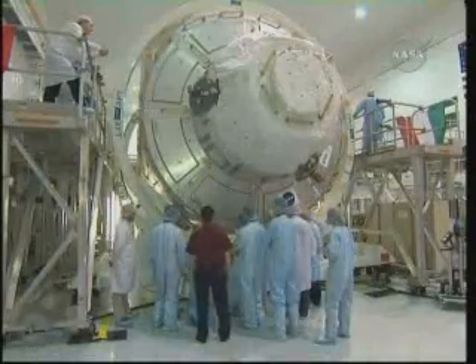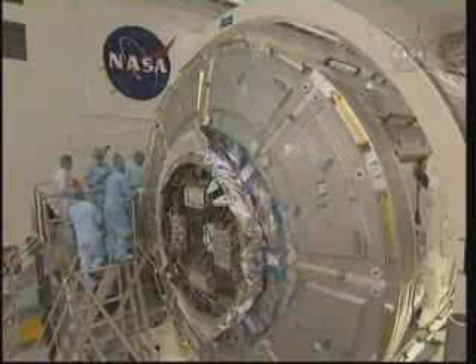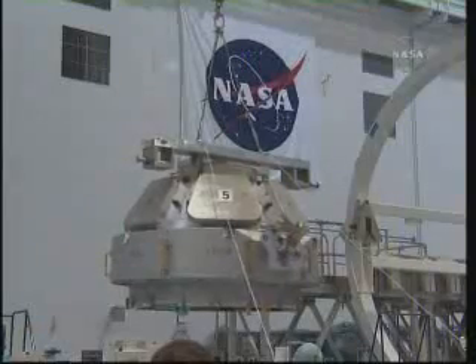STS-130, the fifth flight before shuttle is scheduled for retirement, will deliver and install the last two major elements on the U.S. segment of the ISS. We're going to bring Node 3, called Tranquility, up to the space station. Attached to it is the Cupola. Once up there, we're going to rearrange the space station so that Node 3 becomes the primary resident of all the environmental support systems, and we will place the Cupola on the nadir side of Node 3 to provide external views of robotics captures, free-flying vehicles, and some pretty good views of the Earth.